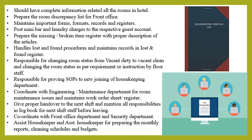Handle lost and found items for guests, including couriering them when required. Responsible for changing room status from vacant dirty to vacant clean and updating room status as per instructions from floor staff. Responsible for providing SOPs to new joiners in the housekeeping department. Coordinate with the engineering and maintenance department for room maintenance issues, work orders, and maintenance registers. Give a proper handover to the next shift and mention all responsibilities in the logbook before leaving. Coordinate with the front office and security department for better workflow. Assist the housekeeper and assistant housekeeper in preparing monthly reports, cleaning schedules, and budgets.